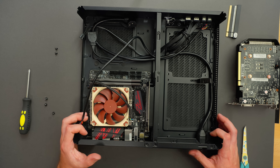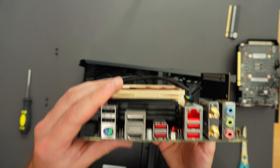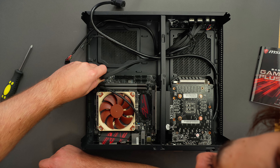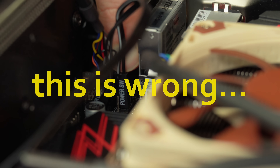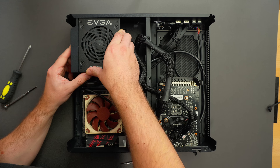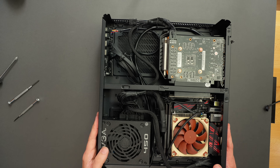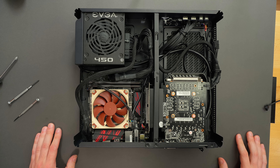Not to worry — you can always spend more money to make it fit. So I sourced a Noctua fan here — it's a really thin fan. Look how much shallower that is. That's awesome. Cool, that should work nicely.